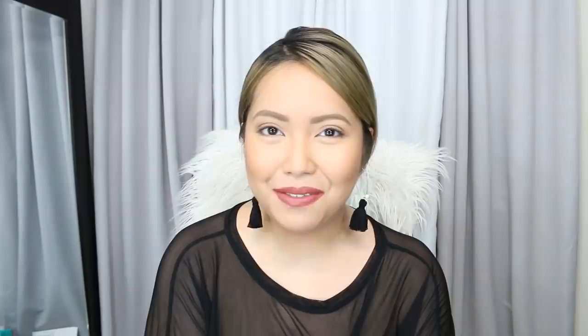Hi everyone, welcome back to my channel. Today I'm finally able to share my travel essentials video, and it's quite fitting because we'll be flying off to Taiwan in a couple of days.